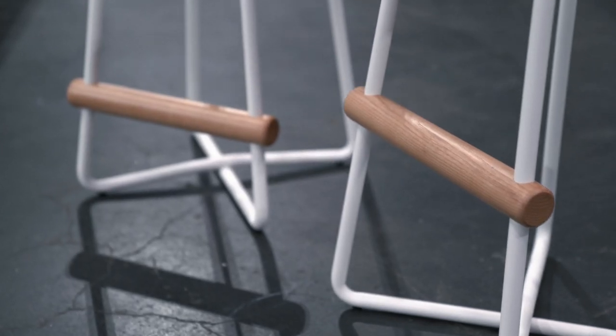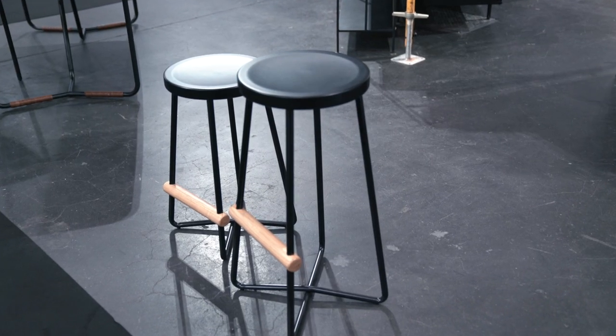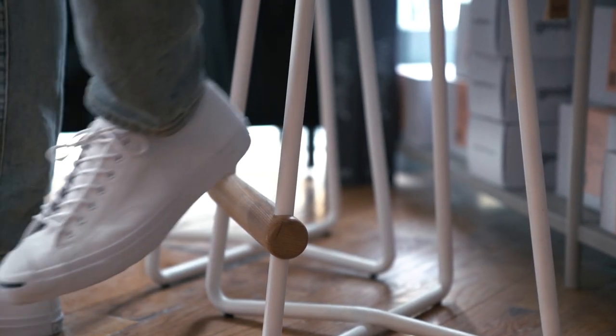The large rounded dowel on the Dixon stools is significant, and it seems really subtle. It is a visual element, but it also adds comfort and warmth. It gives someone in socks or barefoot a comfortable place to rest their feet.